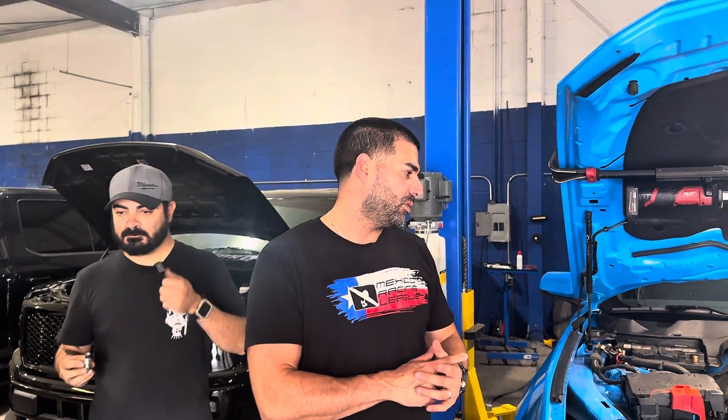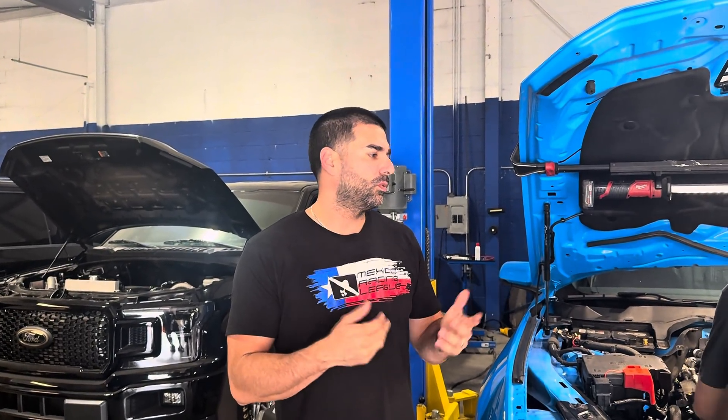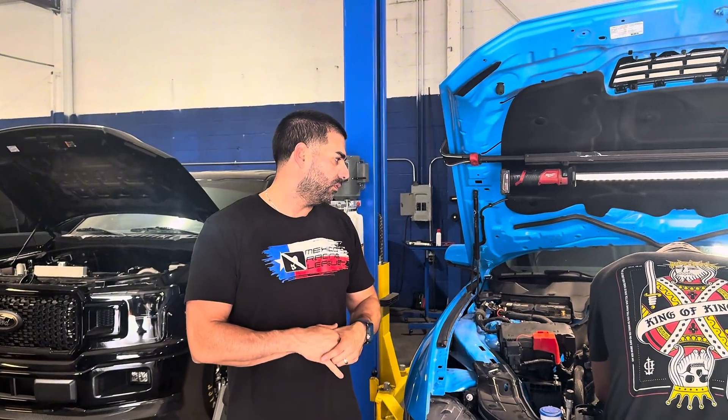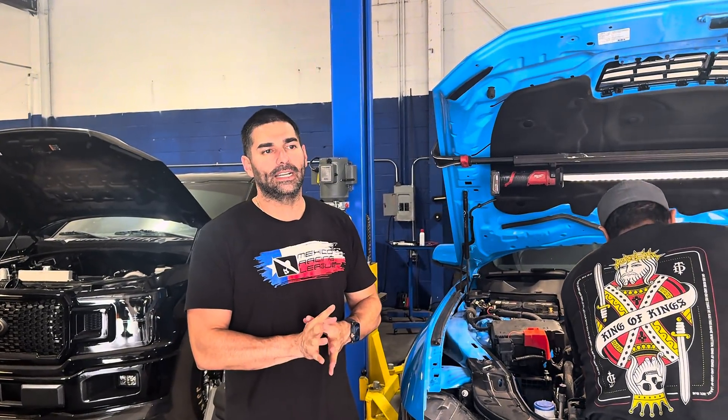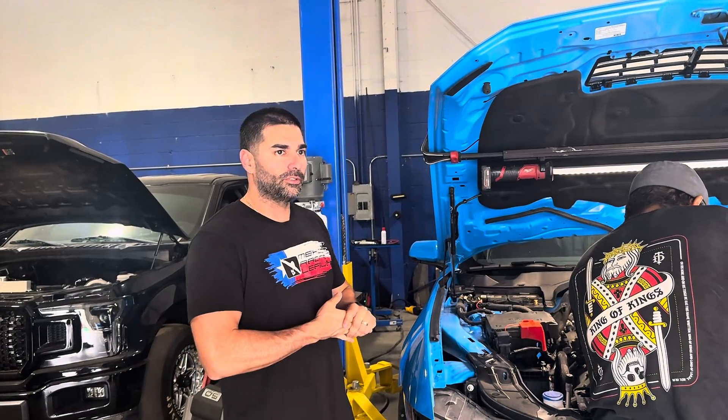It's an S650 — stock motor, stock trans, stock tune, or whatever Whipple tune they have for it. So it's not going to make an ungodly amount of power. It'll probably make mid-sixes, maybe sevens in this current configuration.